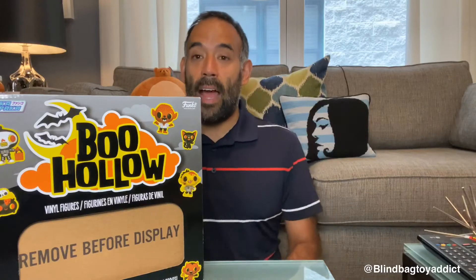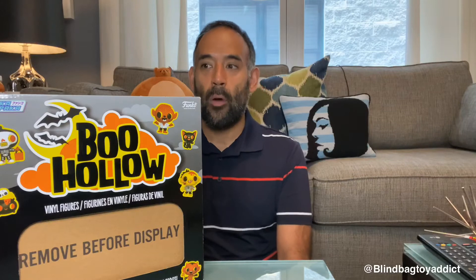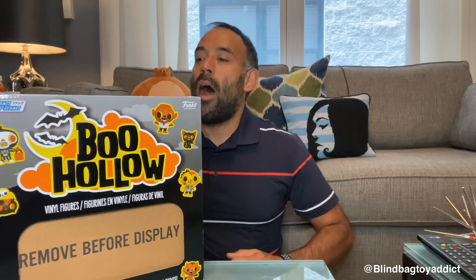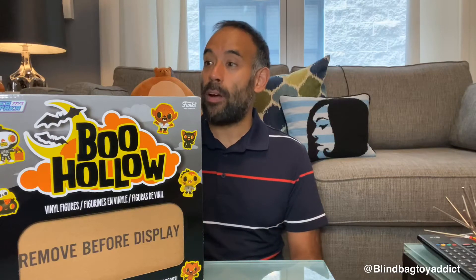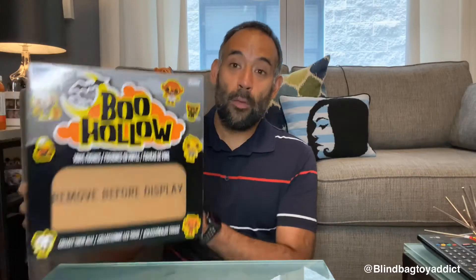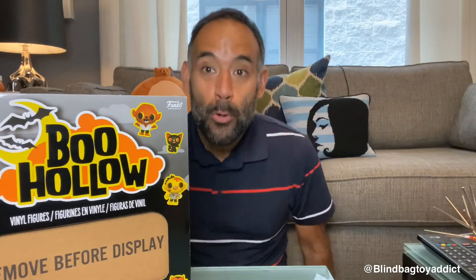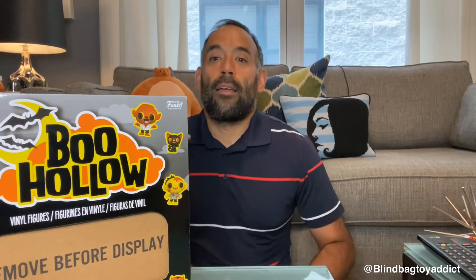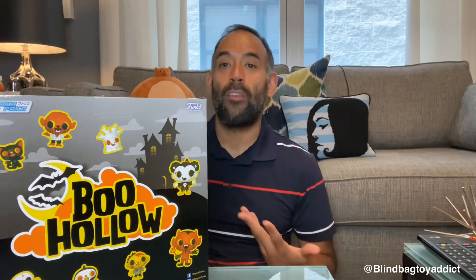Now you can find them — I've seen Hot Topic have them on their website — so they're starting to be sold at more retailers. But this is the first time I saw any retailer letting you pre-order the whole box. These ones are Halloween themed, Boo Hollow is my jam, so I knew I had to order the whole case because I'd want the full set anyway.